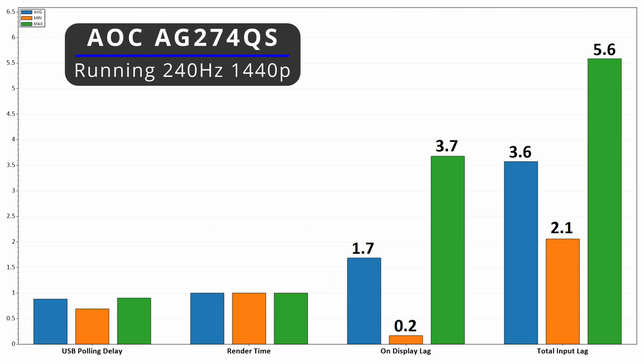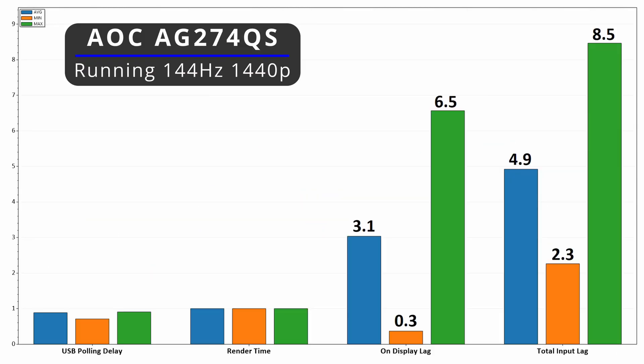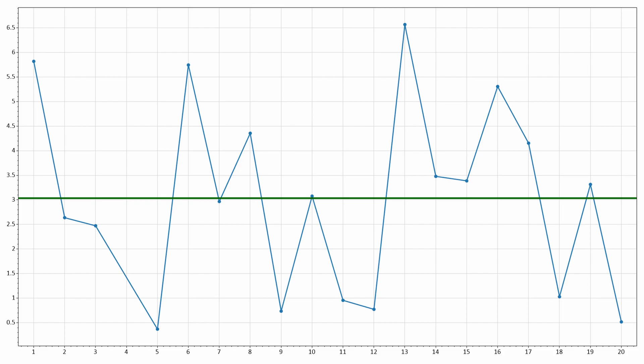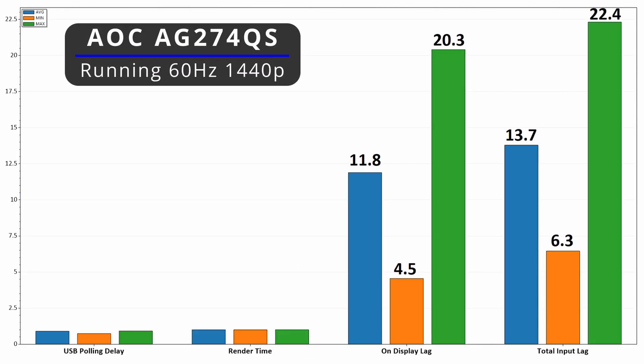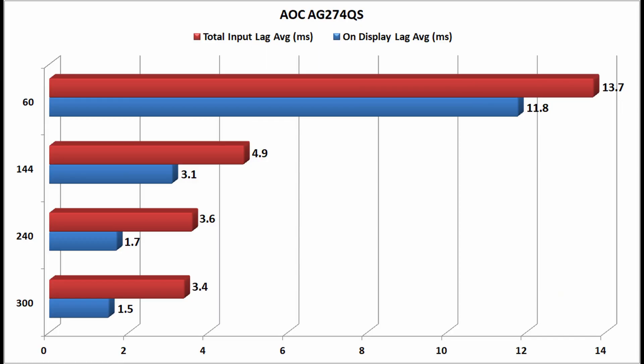For the 300 hertz AOC AG274QS, the average on-display lag has decreased again to 1.5 milliseconds, with total input lag sitting at roughly 3.3 milliseconds. To make it a level playing field, I also tested this same monitor at 240 hertz — clocking 1.7 and 3.5 milliseconds — then at 144 hertz, where it increases to 2.8 and 4.8 milliseconds, and at 60 hertz a whopping 11 and 14 milliseconds respectively. Using the very same panel, you can clearly see how overall system latency is impacted as we go up and down the refresh rate range.